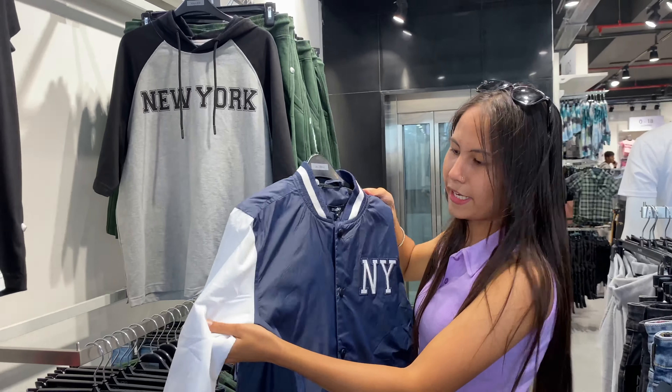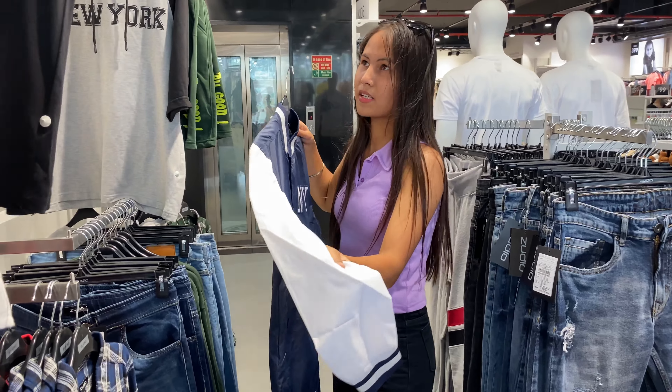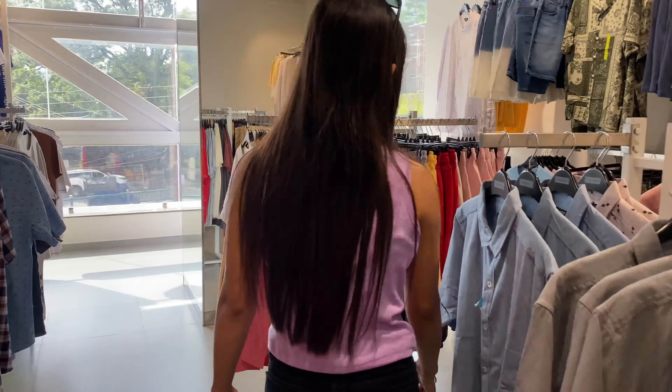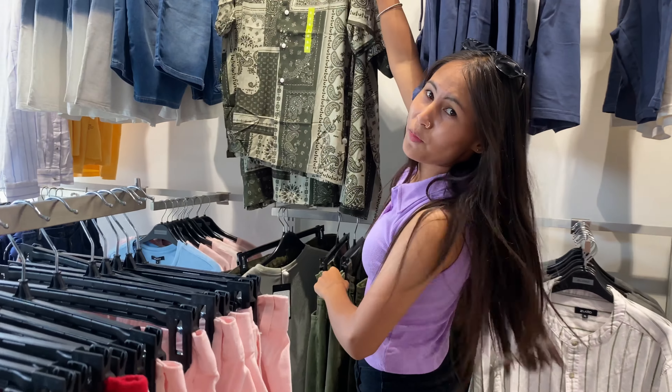I'm exploring this area, and the starting price here is $2.99 to get in. The collection is pretty good and rich — this is really nice. Let's go through all the park area.